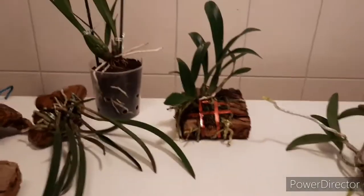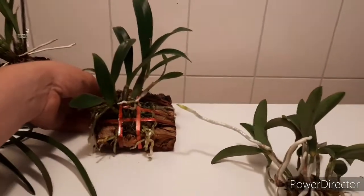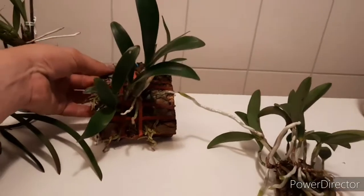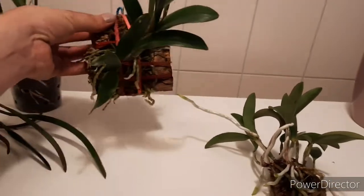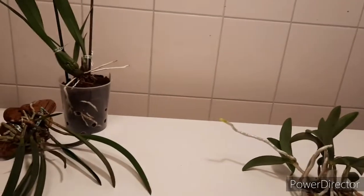Hello and welcome. Today we will be looking at my Cattleya types. I haven't had any Cattleya yards for long — I bought my first ones last October at the Dutch Orchid Show.